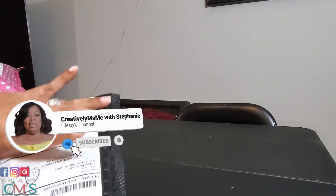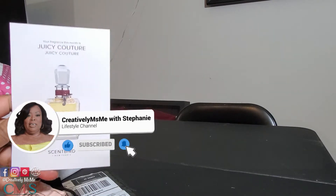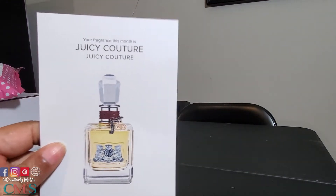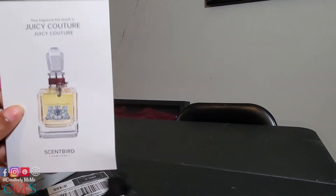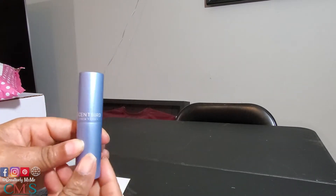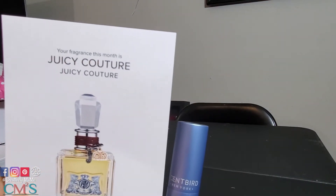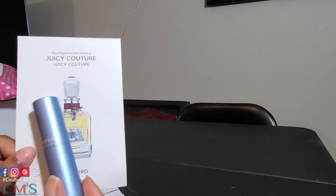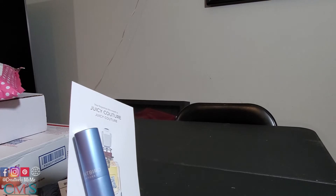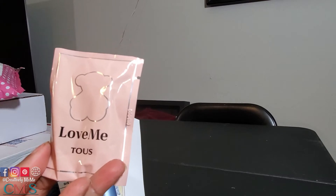This is from Scentbirds. Here's my scent that I received today. Here's my color container this month for my Scentbirds order, and I got Juicy Couture as my scent for this month. I'm loving this color. And then they sent a little sample one — it says 'Love Me, Taurus.' So I have another sample in here from Scentbirds this month. That's the first package.